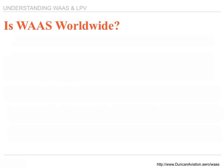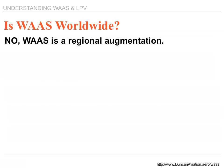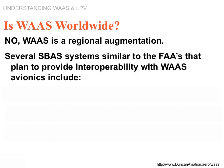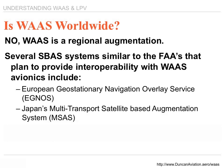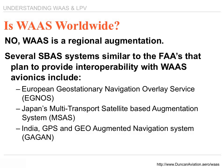Is WAAS worldwide? No — WAAS is a regional augmentation. However, there are several space-based systems similar to the FAA's plan that are providing interoperability with WAAS avionics. Europe is working on a system, Japan is working on a system, and India is also working on a system. All of those units should be compatible with what we have in the United States.